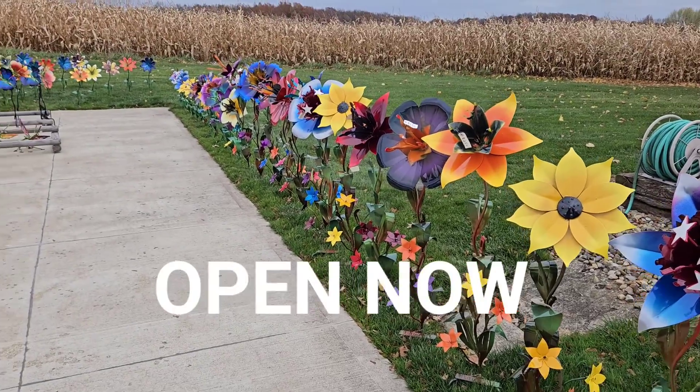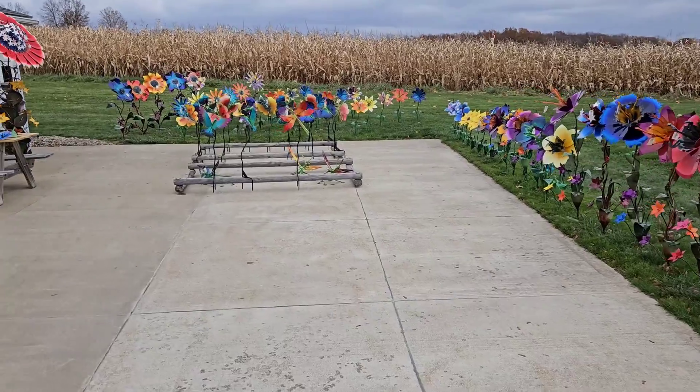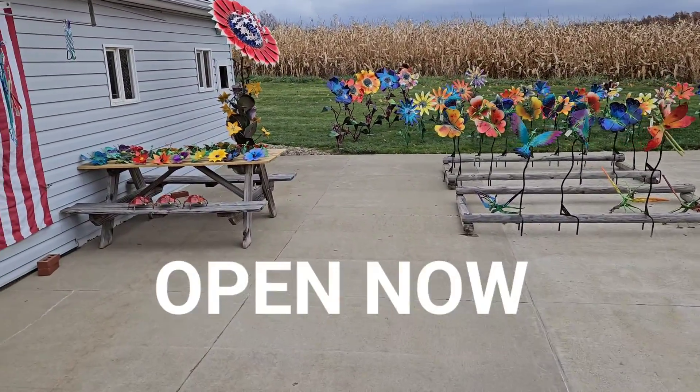Holy cow, it's Potsy! You have five more chances to buy our bigger stuff before we shut down for the year. We're open today two to six — check out what we have — and tomorrow ten to four.